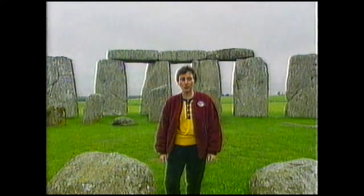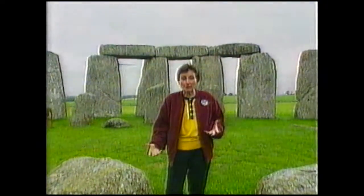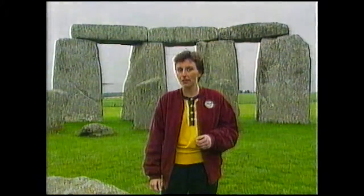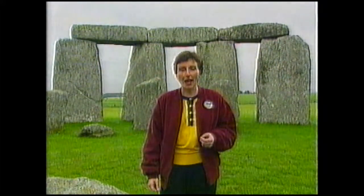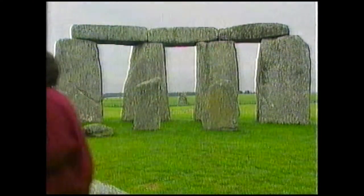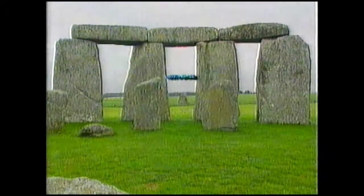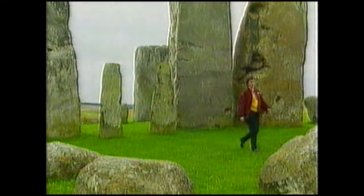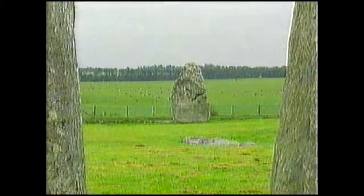This is Stonehenge in Wiltshire. It's a very important monument, not only because it's managed to survive for 3,000 years since it was built, but also it seems to prove that whoever constructed it had a knowledge of the stars. These stones seem to have been placed in positions that relate to our star, the sun, and the stone that stands alone is the key.